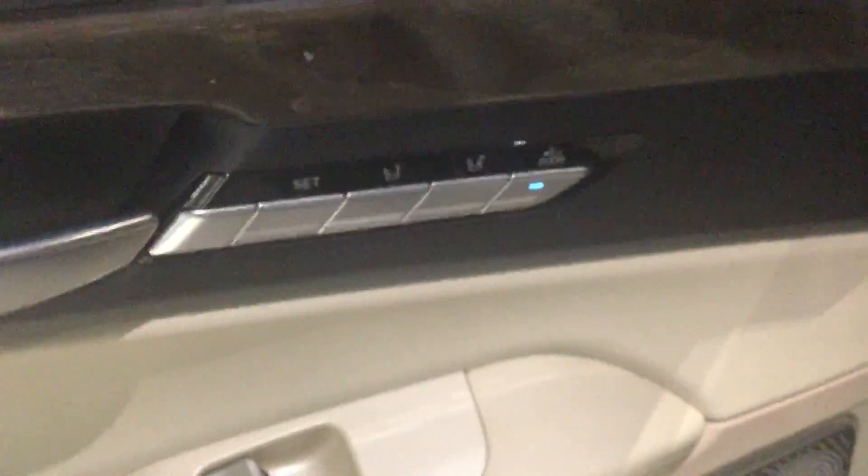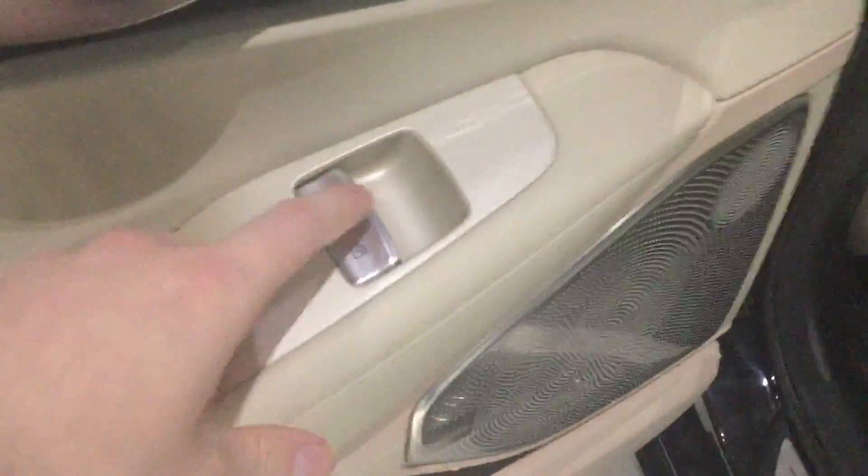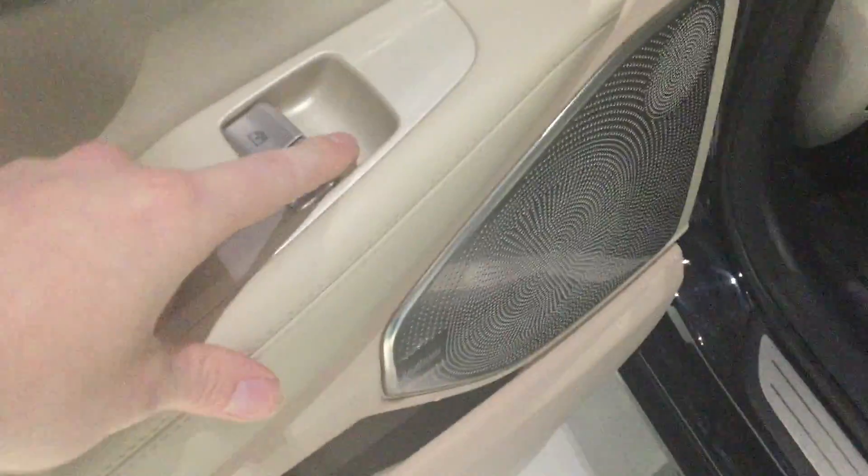All you do is press this button here — it will lock and unlock the vehicle for you. It will also fold the mirrors in when you press it. You also have two different levels of memory seating here in the rear, as well as power windows and a power privacy blind.